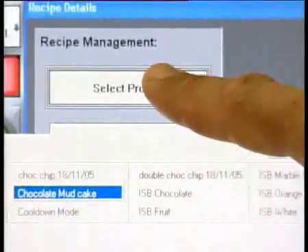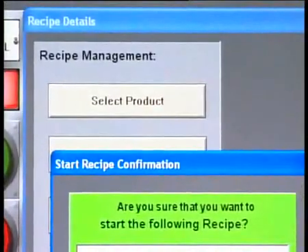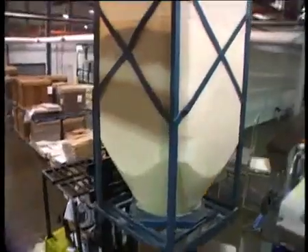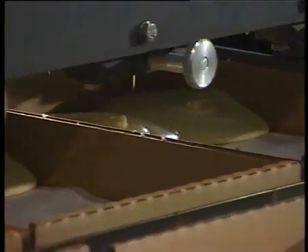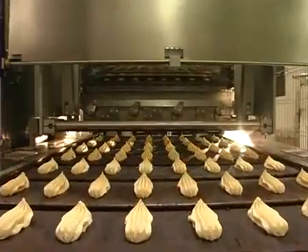Presets are programmed into the computer for individual products, so changing product runs can be accomplished from a single control panel. Product ingredients vary, and in turn so will the mix, but when it comes to depositing, Autobake offers PLC-controlled depositors that will provide consistency and quality control.